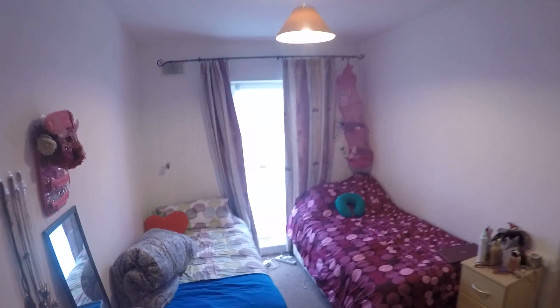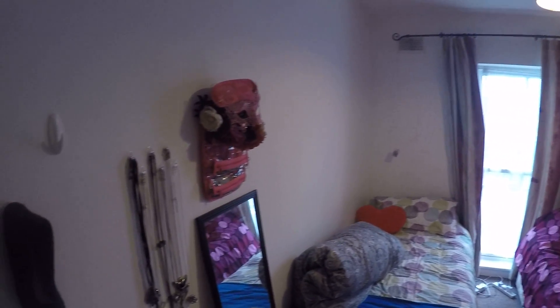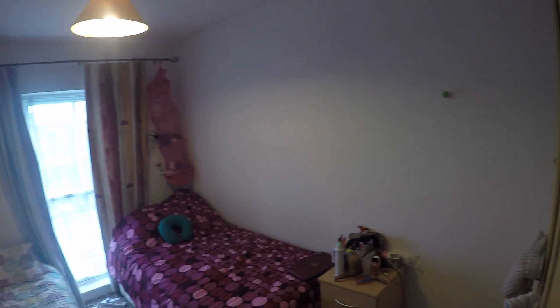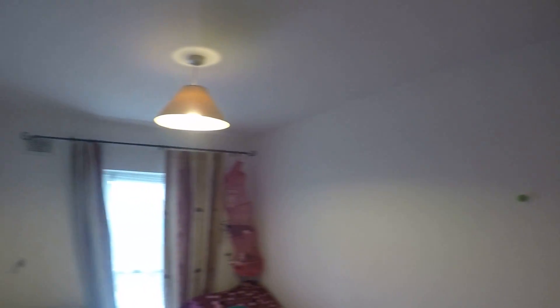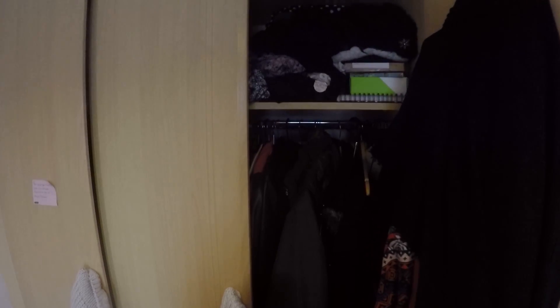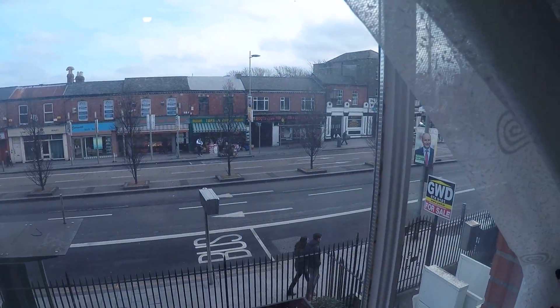So now here next to it, down the hall, is bedroom number two. You've also got two single beds, closets, and two nightstands. The closet is over here, and the view from the window is the same as the room next to it.